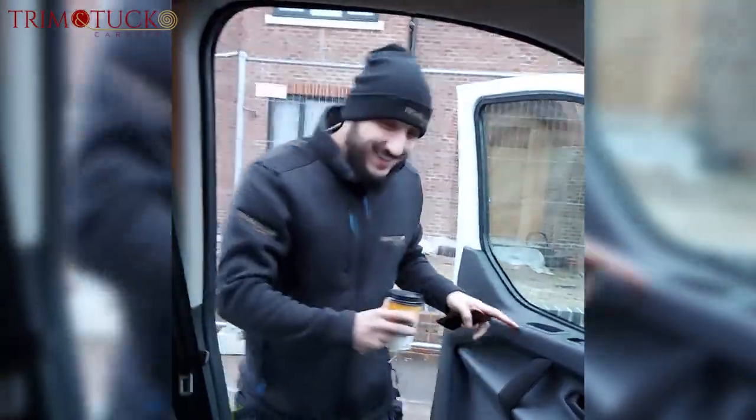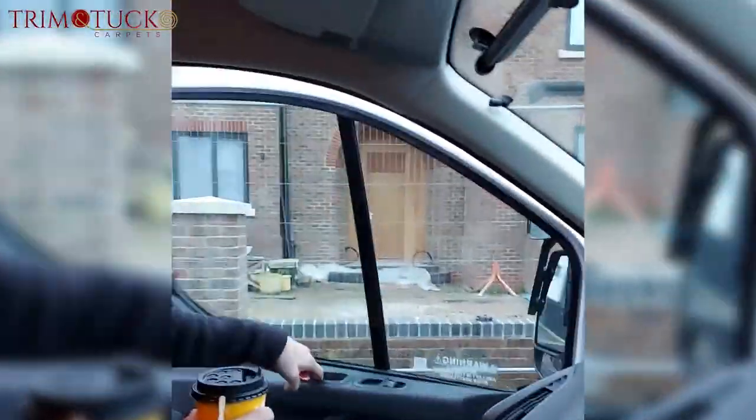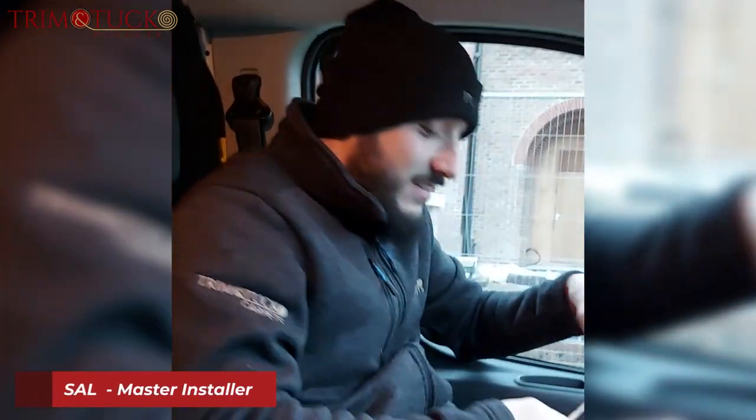Oh hello mate, how you doing? Welcome back to the channel, people. Today I've got a special guest - but to be honest, I think I'm his guest. Would you say that? Yeah, I'd say so. It's all good though, isn't it?